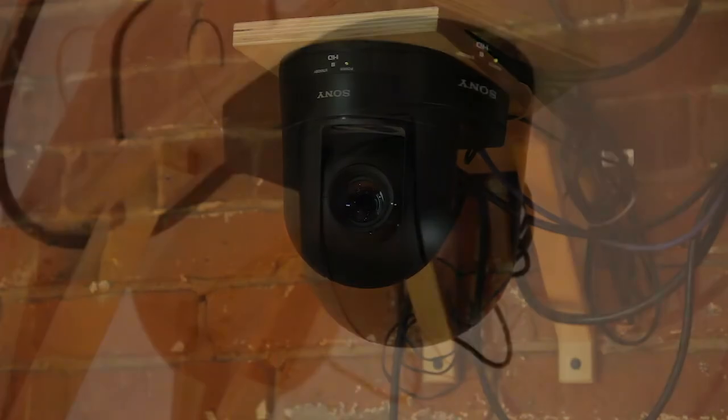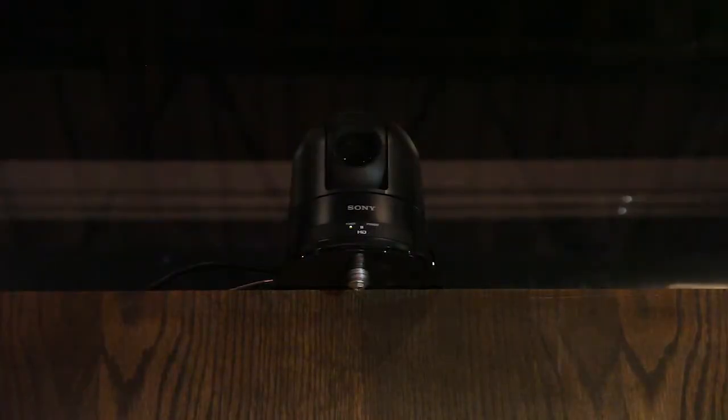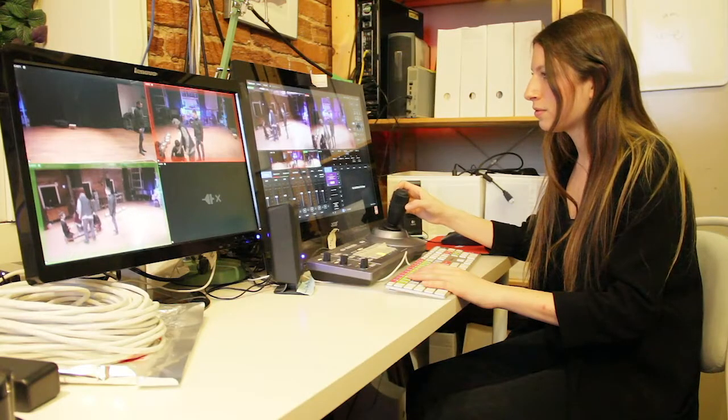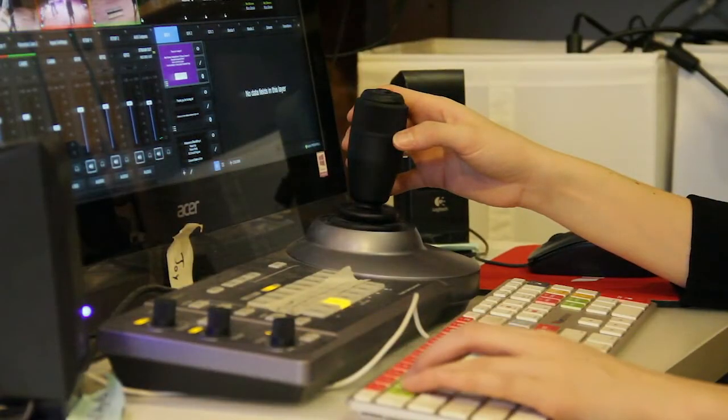I should also mention that we are recording today using the 3-point video system. Tell me how I might use that. Anything you can create in the space, we can record. We do high-quality audio and video, and at the end of the session, you'll get four video tracks and as many audio channels as you can make to take home. And also, if I'm doing a performance, I can stream it all live.